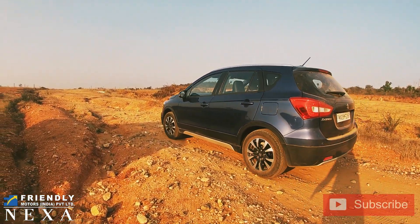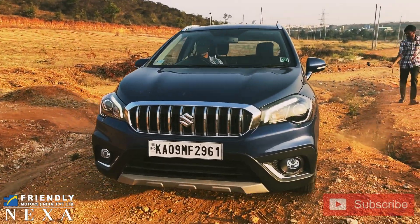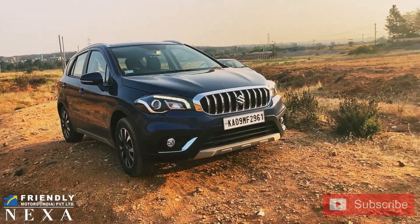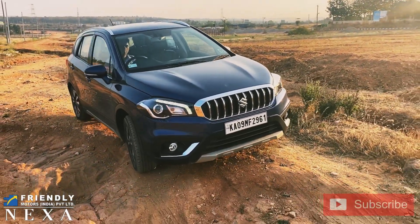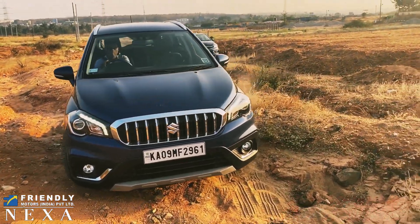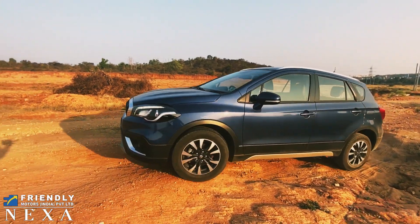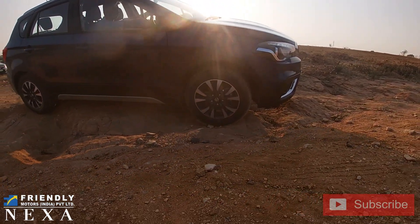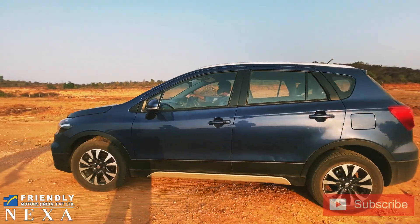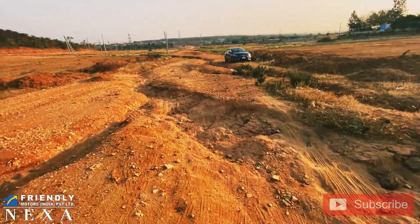Now let's move on to the next path — there's a deep steep section with a lot of rocks and gravel. This might be a little hard for the S-Cross, but let's see. This is completely filled with rocks, gravel, and deep potholes. It was really hard to get traction because the land is completely filled with rocks and gravel. There was a little bit of wheel spin, but it cleared it. I'm genuinely impressed by what the S-Cross handled.